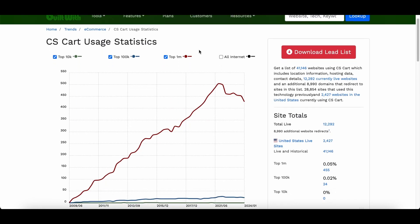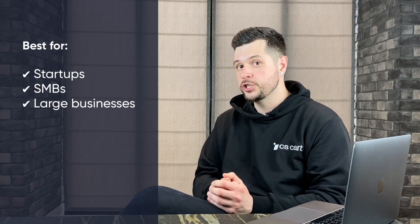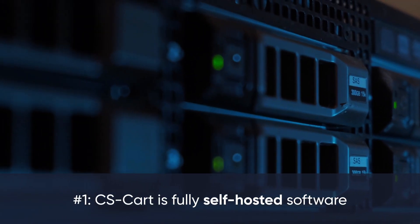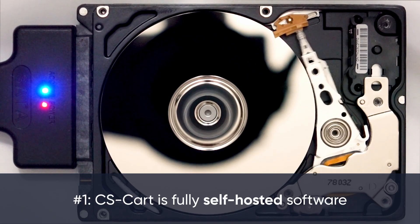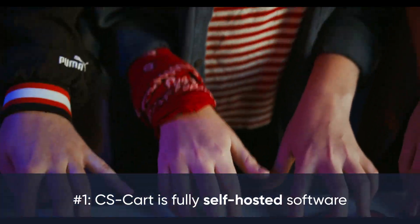CS-Cart has been helping businesses grow since 2005, boasting about 40,000 setups with 12,000 active at the moment according to BuildWith. It's a go-to for both small businesses and bigger companies, standing out because it's a standalone platform unlike Dokkan, which is a WordPress plugin. CS-Cart is self-hosted — like Dokkan's plugin, you run CS-Cart on your server. This is great for tailor-making your marketplace, allowing full control over the code, features and design as your business evolves.